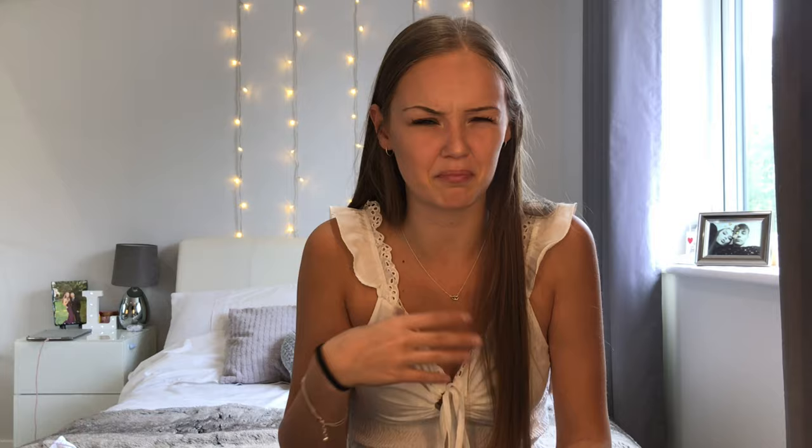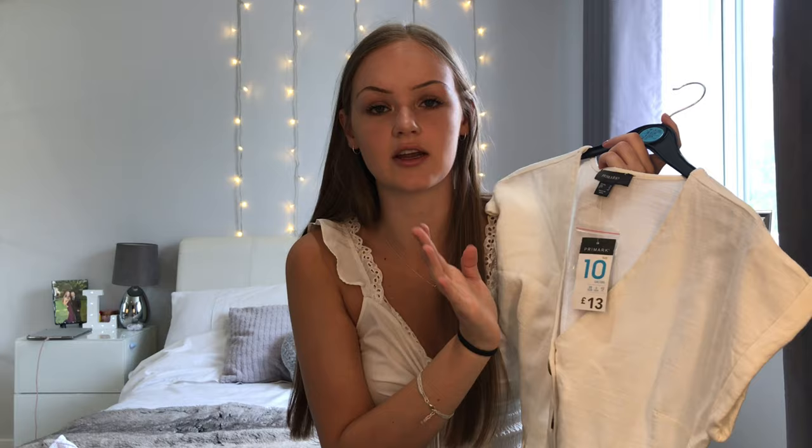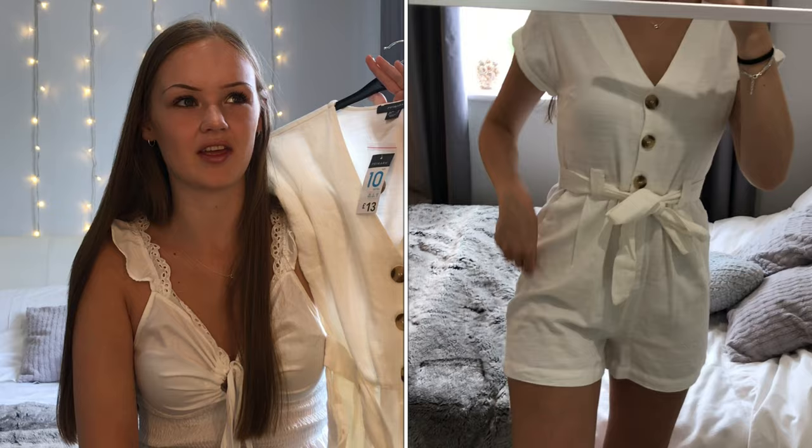The next thing I got I'm not actually too sure about. I've been looking for this style on Pretty Little Thing and similar, but this one is a little different — more browny. It's a white playsuit with a little belt that buttons up. I got it in a size 10 wanting the waist drawn in. It was £13. I like the idea of wearing it with a denim jacket in summer, but it does look a little see-through, so I'll let you know once I try it on.